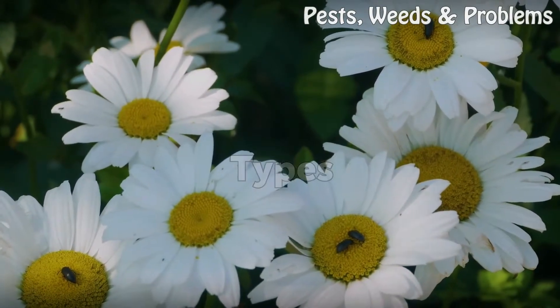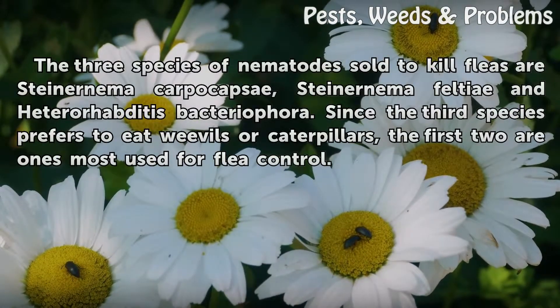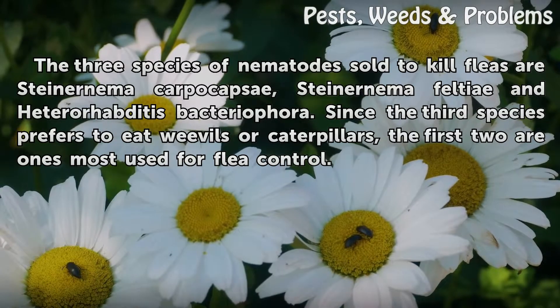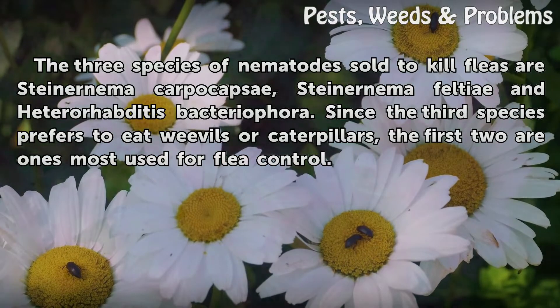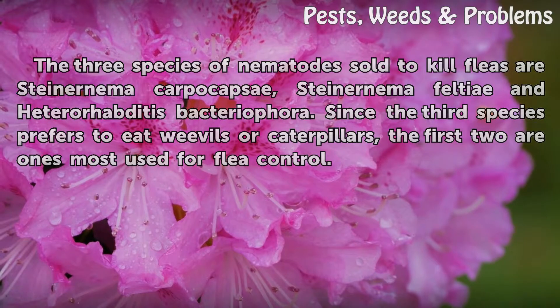Types. The three species of nematodes sold to kill fleas are Steinernema carpocapsae, Steinernema feltiae, and Heterorhabditis bacteriophora. Since the third species prefers to eat weevils or caterpillars, the first two are the ones most used for flea control.